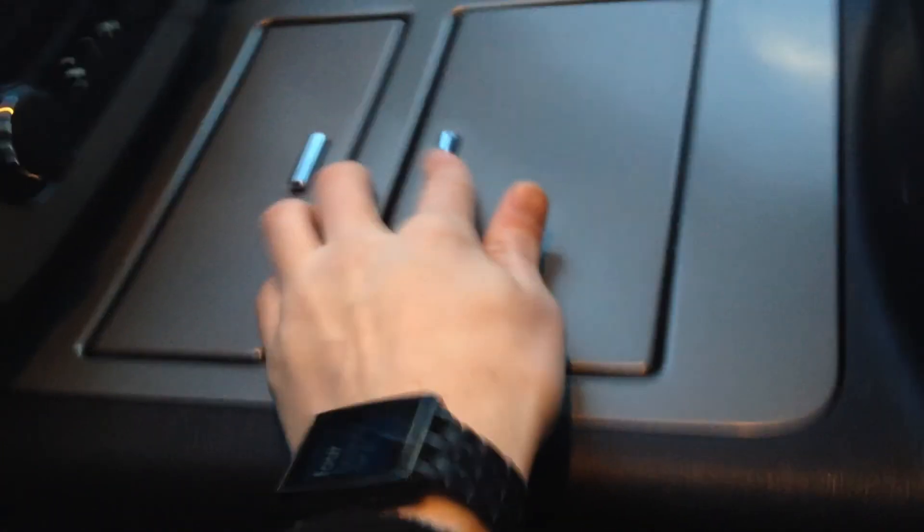In the center here we have two cupholders as well as some storage space. There is also a USB and a 12-volt outlet in there.